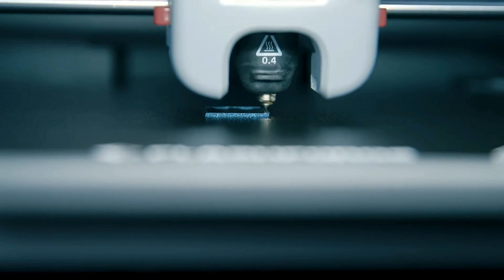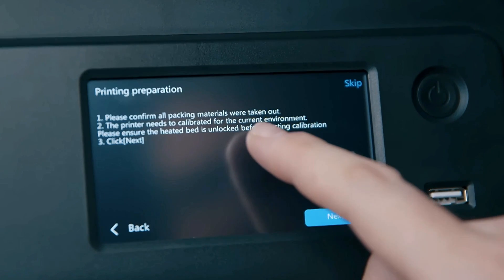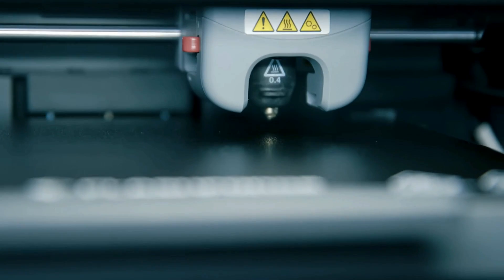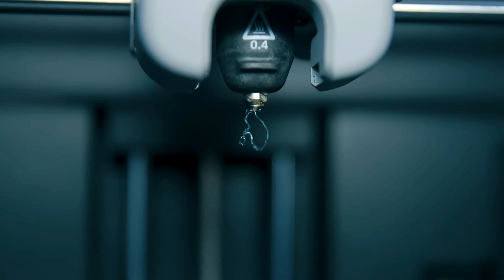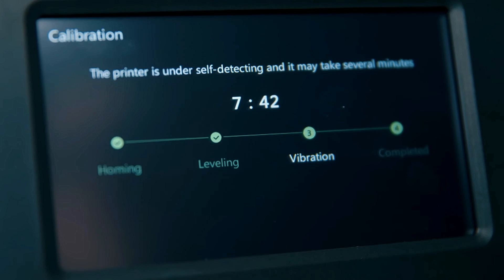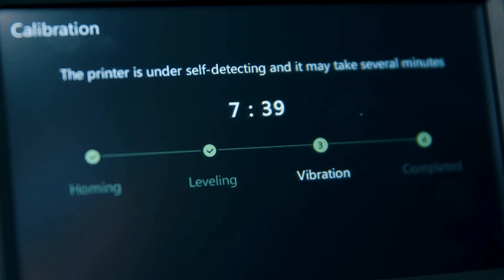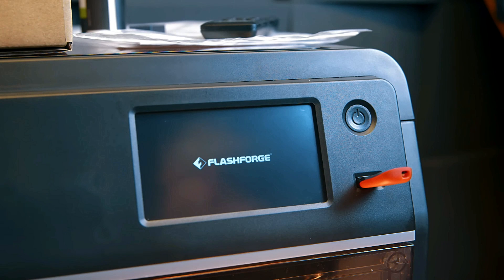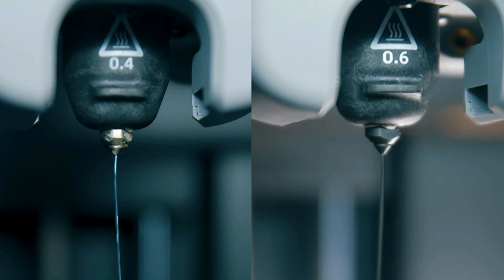FlashForge Adventurer 5M — Embark on a journey of innovation with the FlashForge Adventurer 5M 3D printer. This state-of-the-art device redefines the boundaries of creativity, offering an unparalleled combination of functionality and style. With its sleek design and compact footprint, the Adventurer 5M seamlessly integrates into any workspace, while its detachable build plate and spacious print volume provide ample room for your projects. Powered by advanced features such as automatic bed leveling and filament run-out detection, this printer ensures smooth and reliable operation from start to finish.